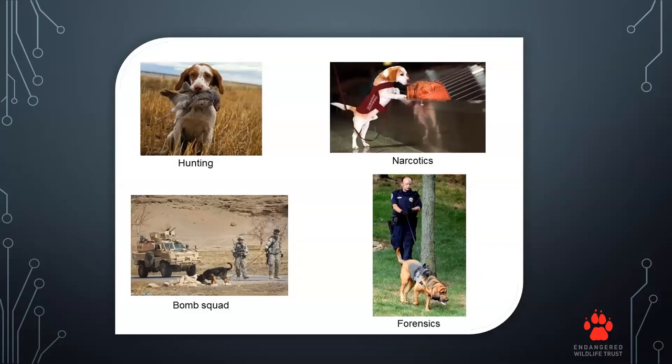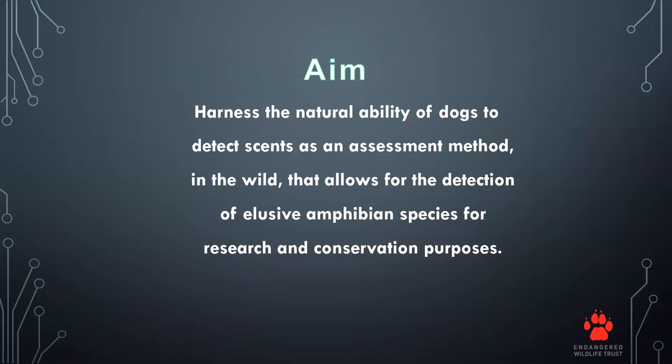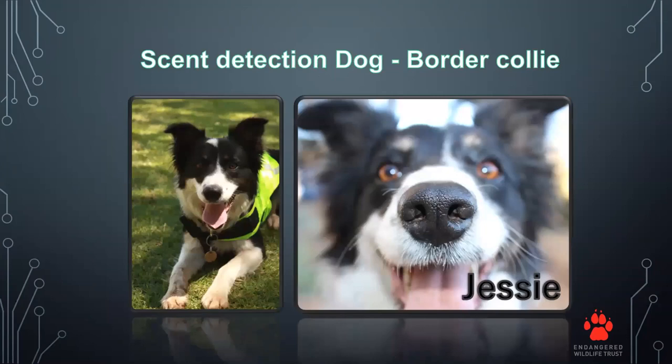Dogs have been used for a variety of activities and jobs like narcotics and bomb detections and forensics. So why not use a dog for this purpose as well? Our aim was to harness the natural ability of dogs to detect scents as an assessment method in the wild that allows us to detect elusive amphibian species for research and conservation purposes.